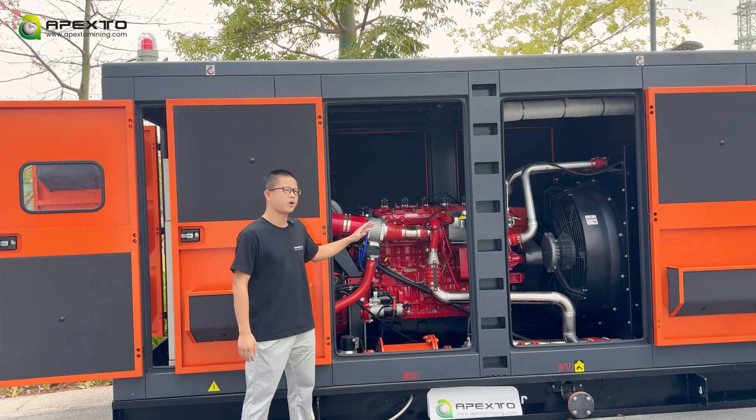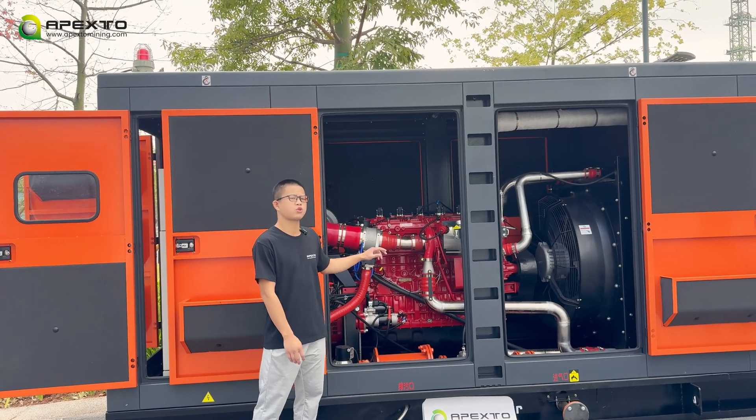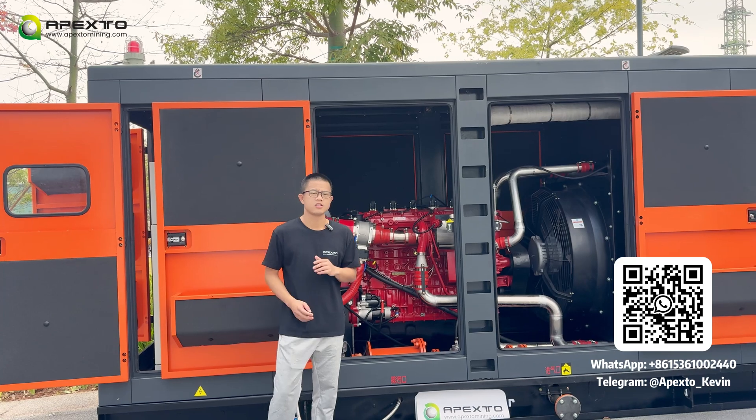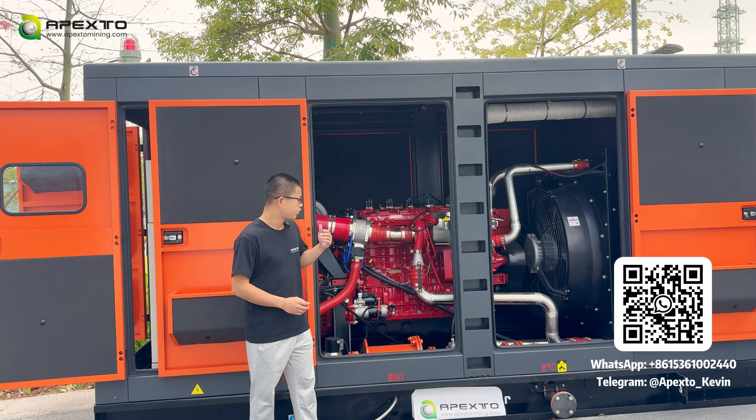The average price per kilowatt hour is 0.01 US dollars. At the same time, you don't need to buy an additional transformer because this generator can output 380 volts of electricity. Tell us your needs and we can provide a full container solution.